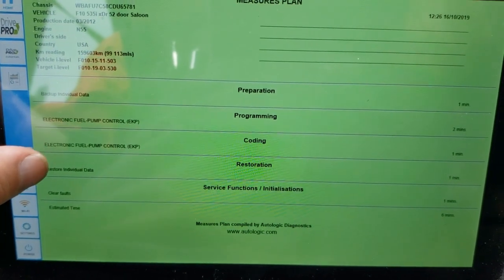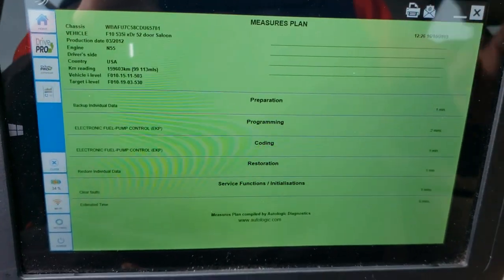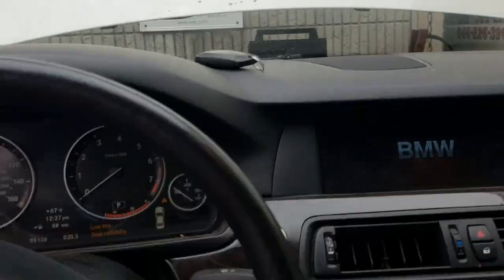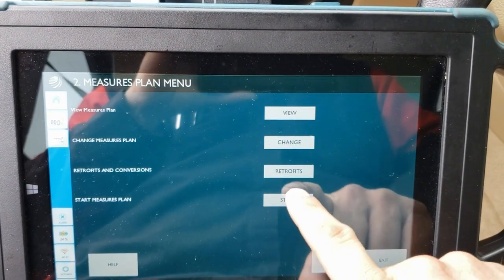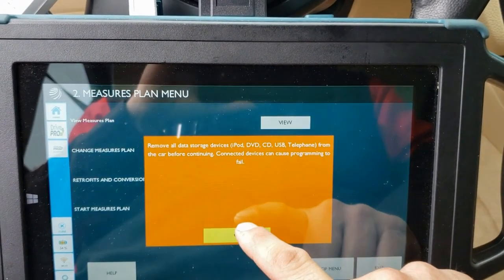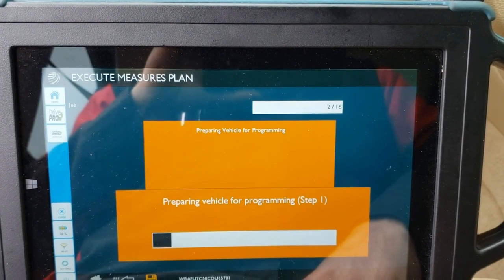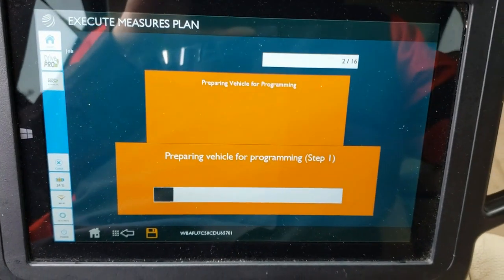After programming, it does a coding — then it restores the original data, kind of like what Chrysler does with a network configuration, but not exactly. It's reading the preconditions, backing up individual data, and preparing it for programming. It should move pretty quickly because it's a small module with a very limited number of instructions required.